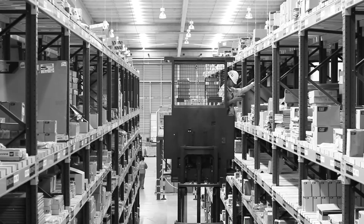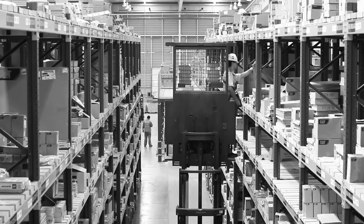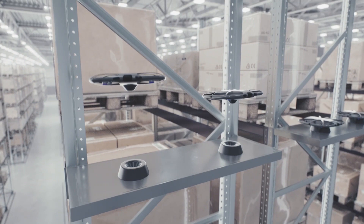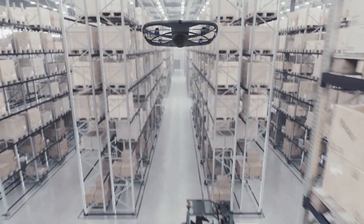Today, inventory management in warehouses is laborious and inefficient. With Verity's platform, inventory tasks can be triggered by your warehouse management system or manually scheduled by an employee.